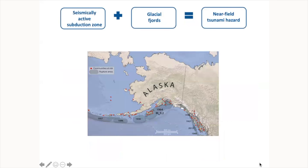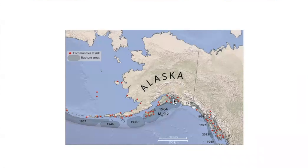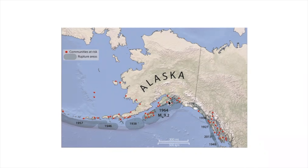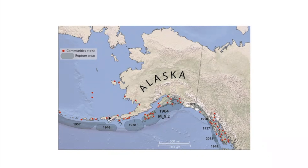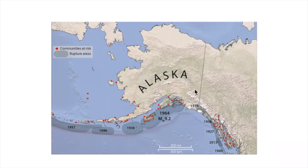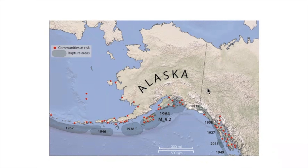This map shows the coast of Alaska with the rupture zones of major earthquakes. Each gray area represents an earthquake in the last century, and each of them generated a trans-Pacific tsunami. Each of those tsunamis went as far away as Antarctica. The red dots on this map are the coastal communities in Alaska, and you can see that all of them are located very close to those rupture areas.